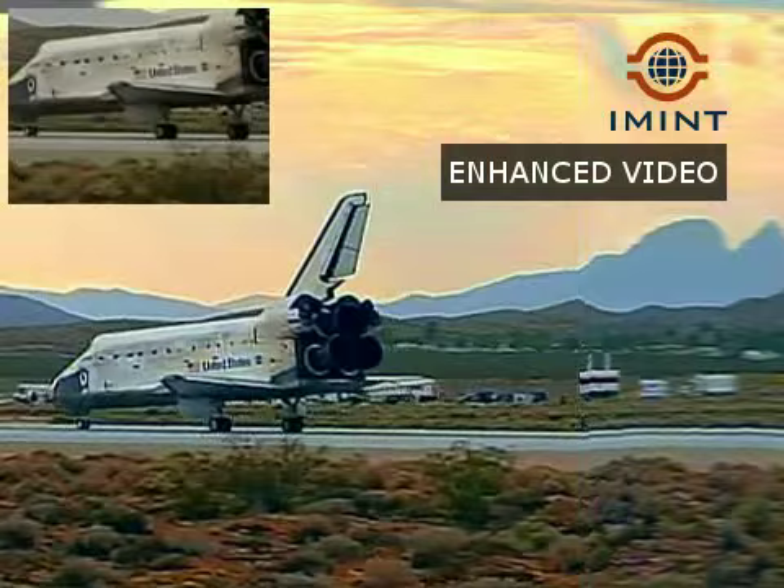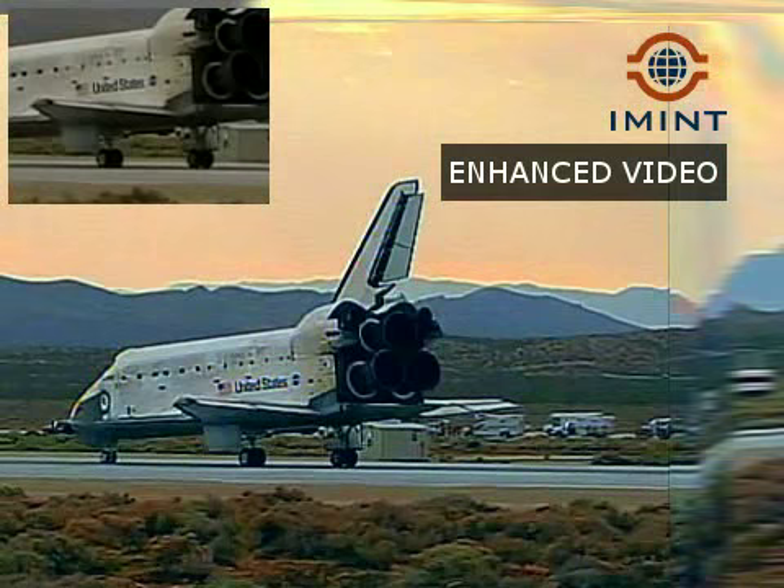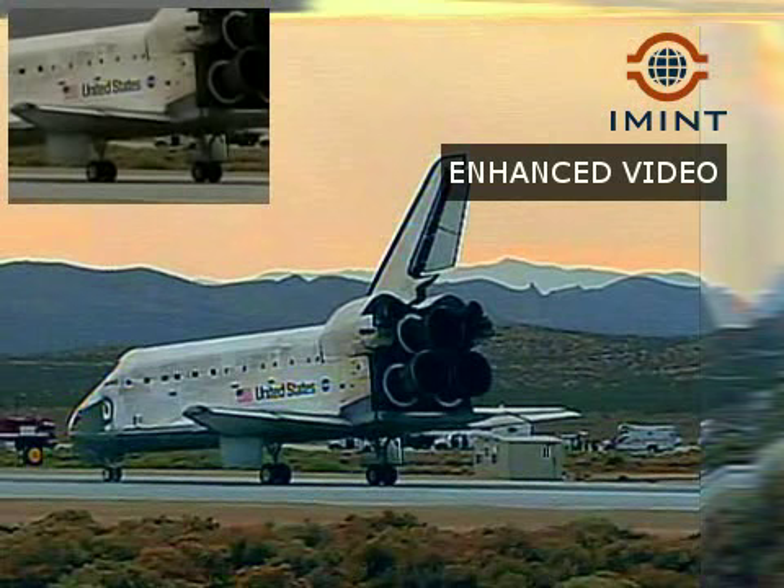One minute until touchdown. Discovery right on the centerline. Moments from now Rick Sterko will flare up Discovery's nose.